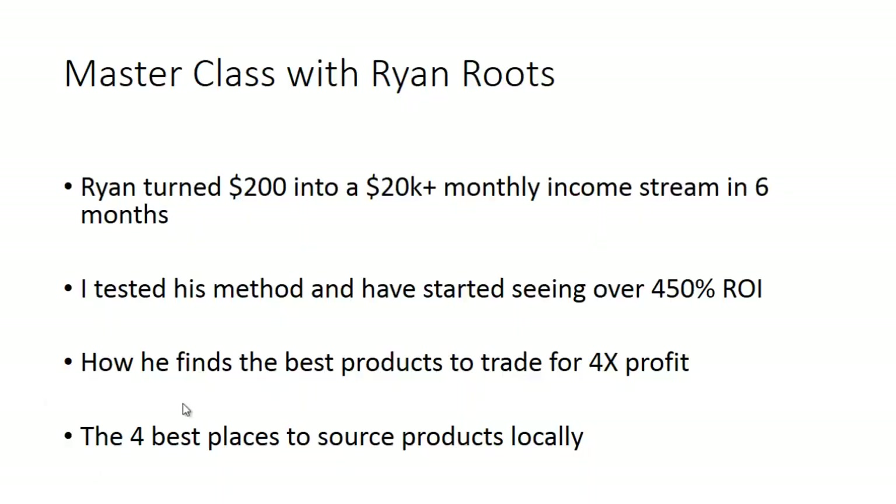I actually flew to Tampa to see his warehouse. He had another business, sold it, then moved into this, and he literally started at a garage sale with $200 and is now absolutely crushing it. He came out to Austin to see if we could make it work here, and it's working. I tested his method and I've started seeing over 450% ROI.